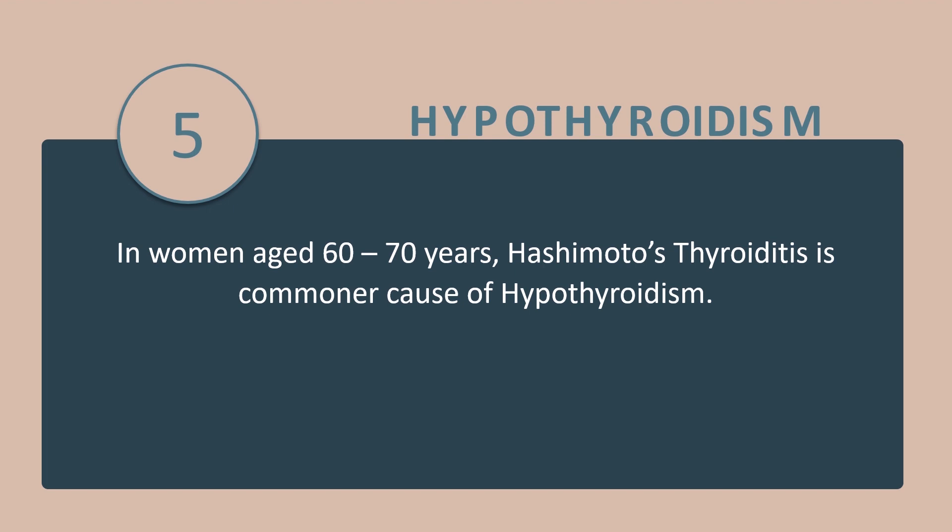Tip number 5: In women aged 60 to 70 years, Hashimoto's thyroiditis is the commoner cause of hypothyroidism.